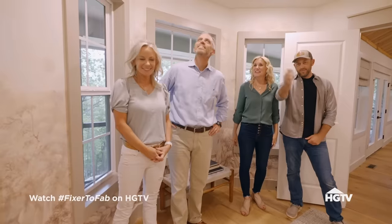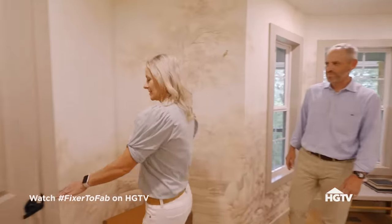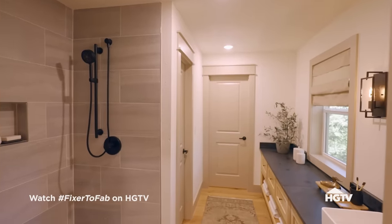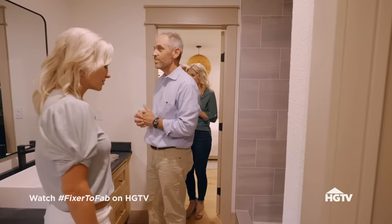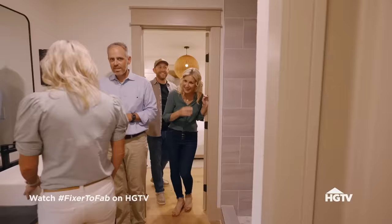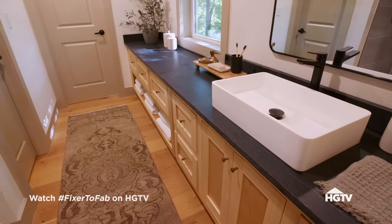Go check out your bathroom! Oh wow — oh my gosh, this is cool! Look at the big shower. That is amazing, that is gorgeous. I love how the little rocks tie in with it. To think this was a random laundry room — wasted space. Alright, we've got one final space.